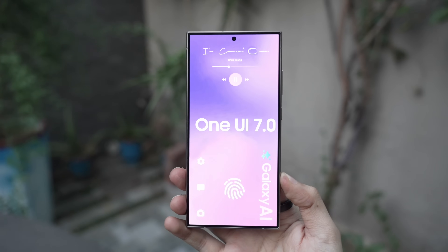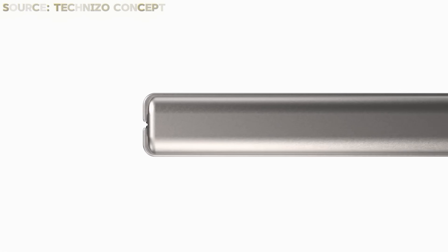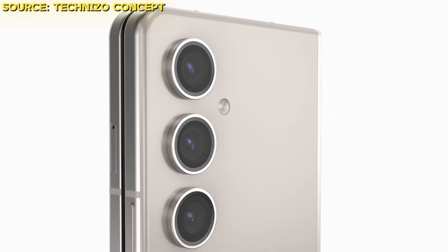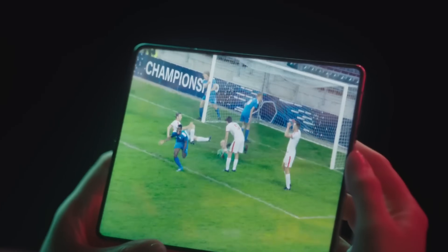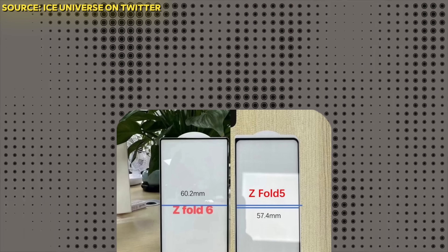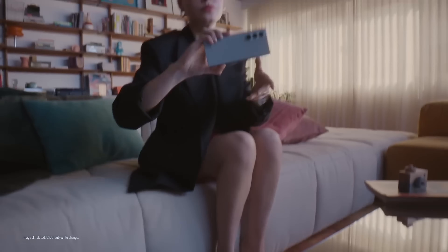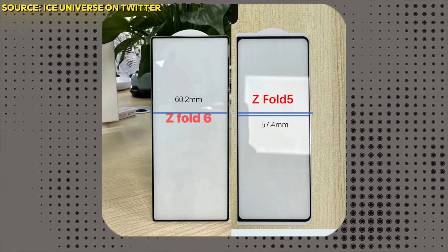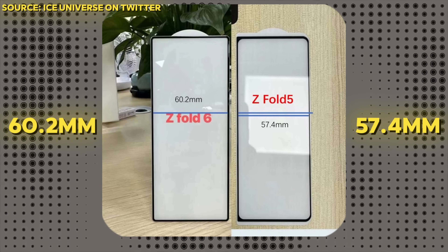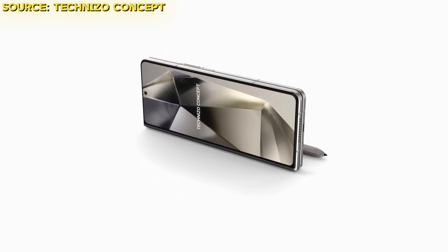In other news, the most fan-requested design improvement for the Galaxy Z Fold 6 is now fully confirmed. For years, fans wanted to see a wider outer screen, and now we know exactly what Samsung is doing. According to Ice Universe, the outer display of the Z Fold 6 will be 60.2 millimeters wide, up from 57.4 millimeters on the Z Fold 5, giving the Z Fold 6 the widest outer display ever seen on a Samsung fold.